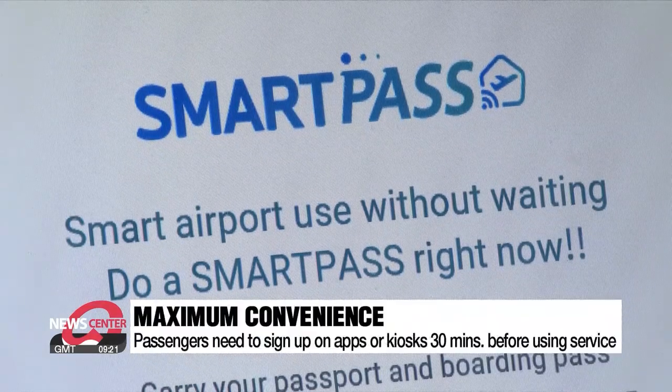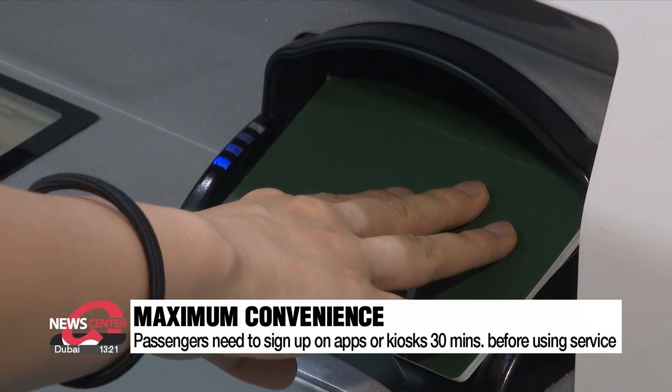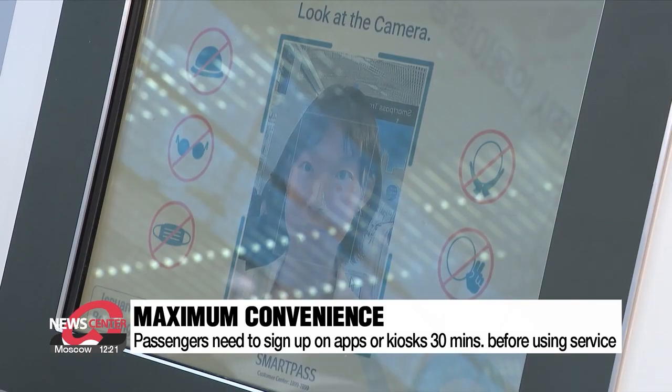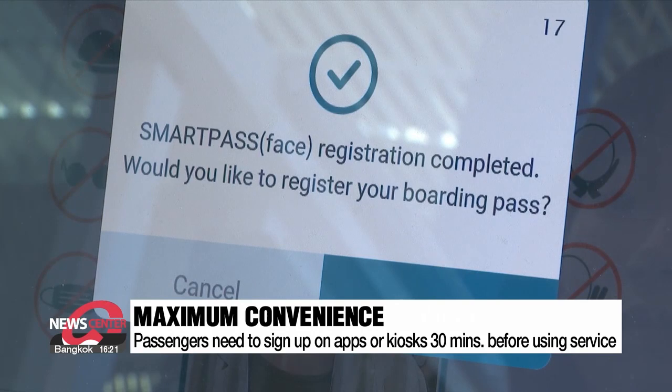Just like the mobile app, all you have to do is scan your passport and register your facial biometrics 30 minutes before you need to use the service. The mobile app and the self-check-in kiosks are both available in English, Korean, Japanese, and Chinese. Your facial identification data is also valid for five years.